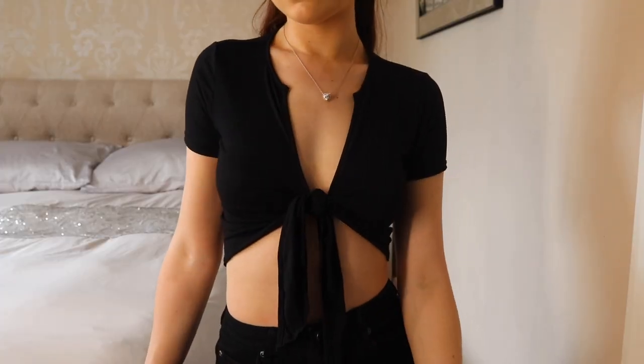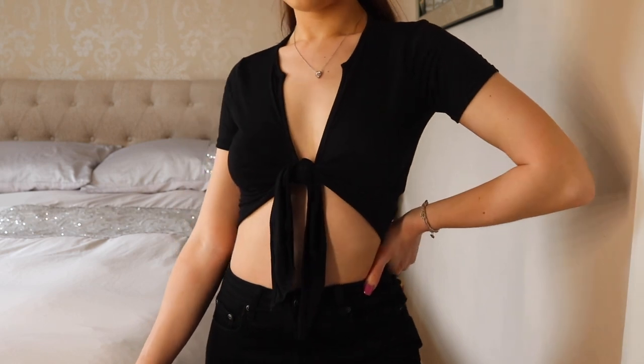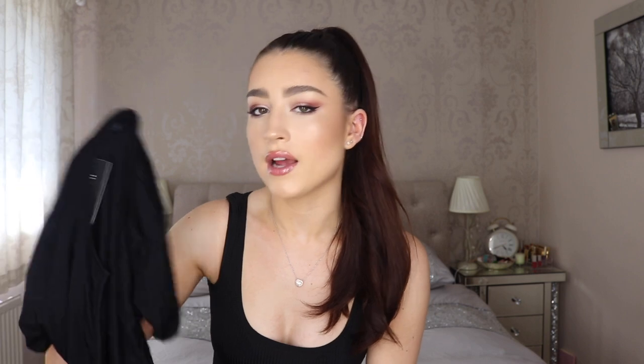The last item from I Saw It First is just the exact same tie-front crop top I showed in red, but in black. I get so much wear out of these little tops so I just thought I'd pick it up in black as well as red — the black is a little bit more casual. Really like it.